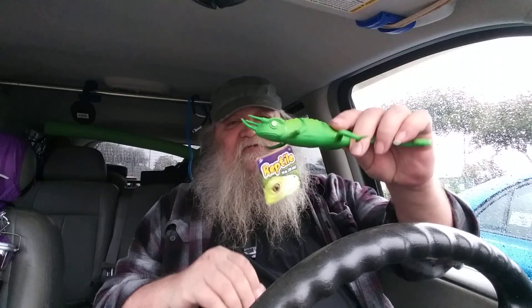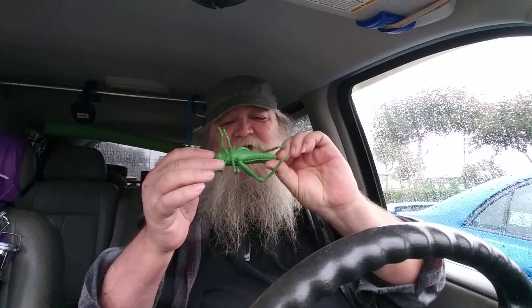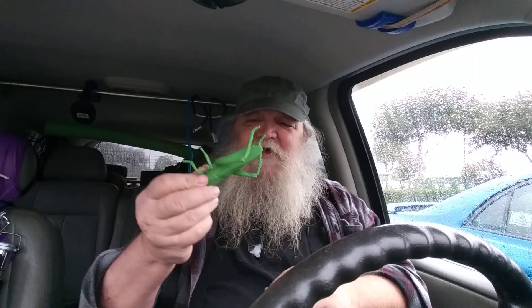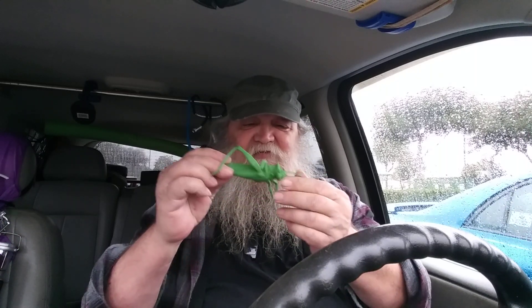This chameleon fella will probably end up somewhere here in the truck. The grasshopper I think needs a little bit of coloring — he's just all green, but most of the ones we have around here have a lot of brown in them. So I may touch this one up a little and put it out in one of the planters.